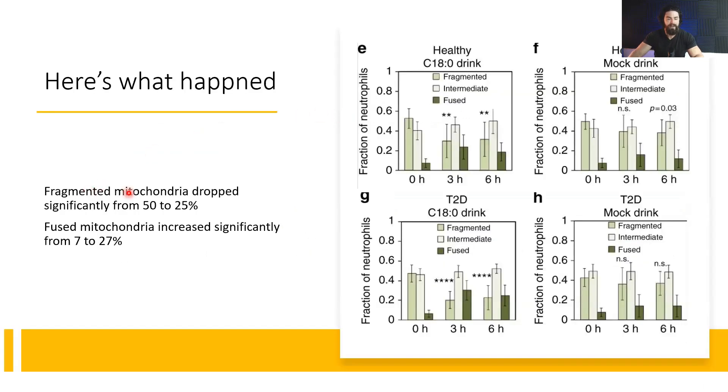Here's what happened: fragmented mitochondria dropped significantly from 50 to 25 percent, and fused mitochondria increased significantly from 7 to 27 percent — that's a big increase. The study included healthy individuals and those with type 2 diabetes, and it showed benefits for both groups. For the diabetic group, the amount of fusion was actually even greater. By six hours it slightly decreased, but having stearic acid every six to eight hours should keep fused mitochondria levels high.